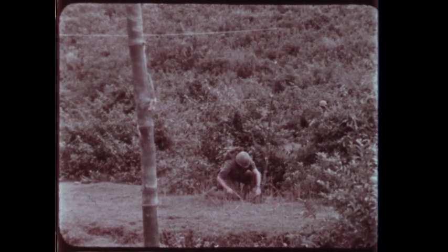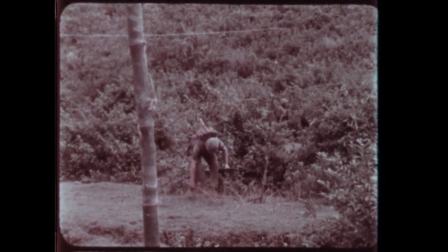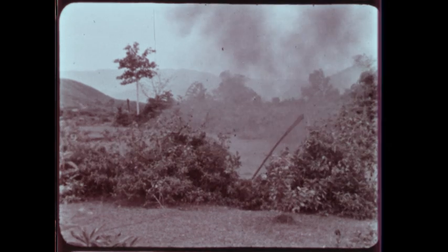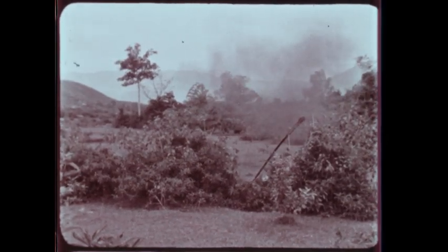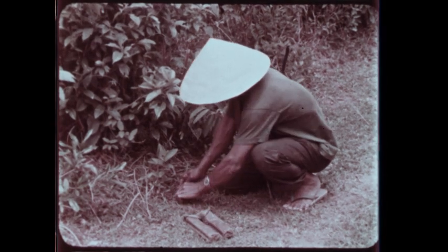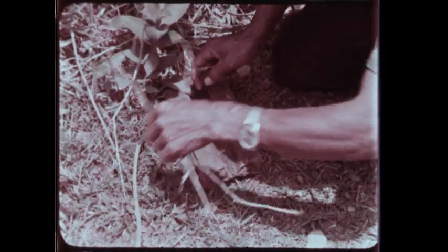Care should be taken in detonating these grenades. Proper use of a grappling hook and rope will enable you to accomplish this from a safe distance. VC equipment is often planted conveniently along a path or trail to catch the eyes of souvenir hunters. This equipment is often booby-trapped.